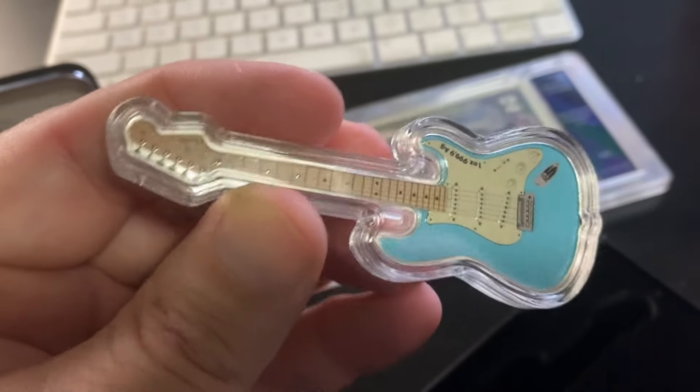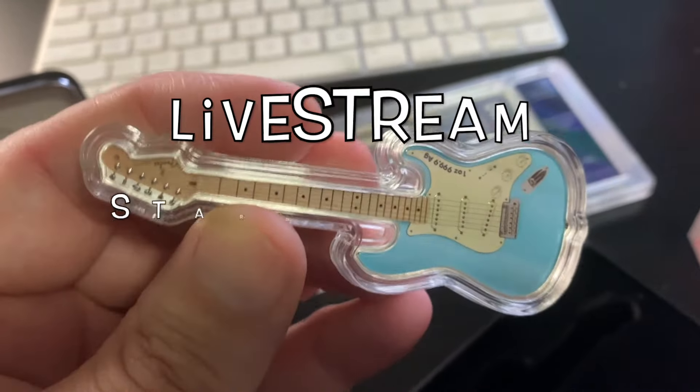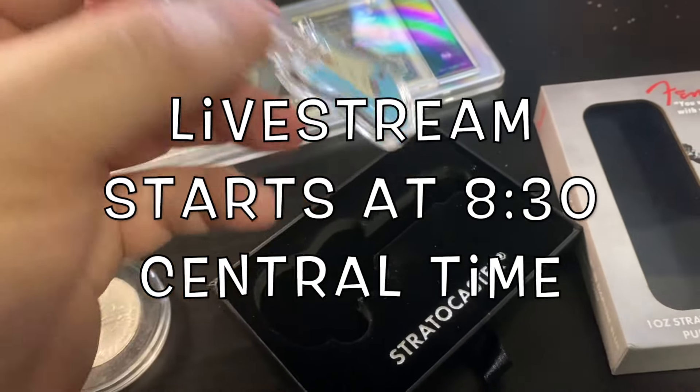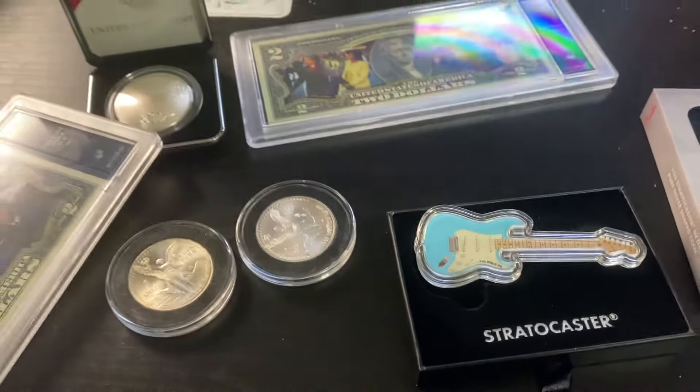We will be doing this as a giveaway, so if you want a chance to win this, come into our live stream tonight. I hope you guys enjoyed the video. We'll see you next time. As always, happy hunting.